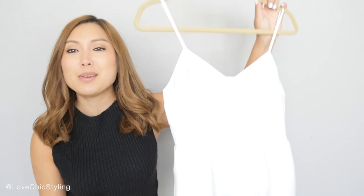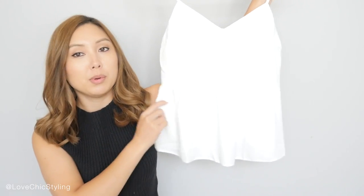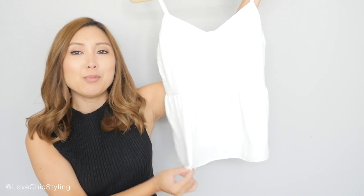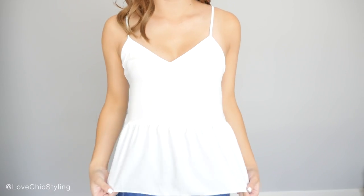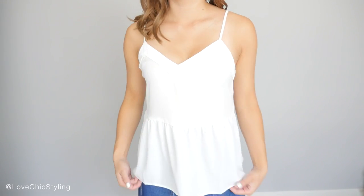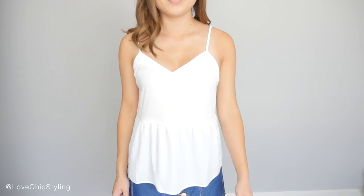Also from ASOS, I picked up this really adorable chiffon top here and I just love it. I think it's so girly and pretty. I love the fabric, it's nice and light and I like that it's not too long as well. I just think it's adorable, I absolutely love it.